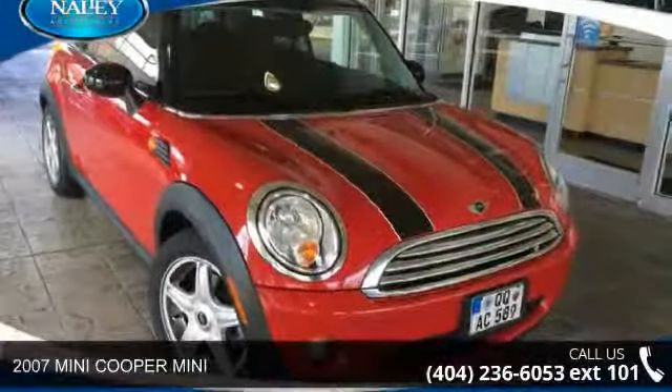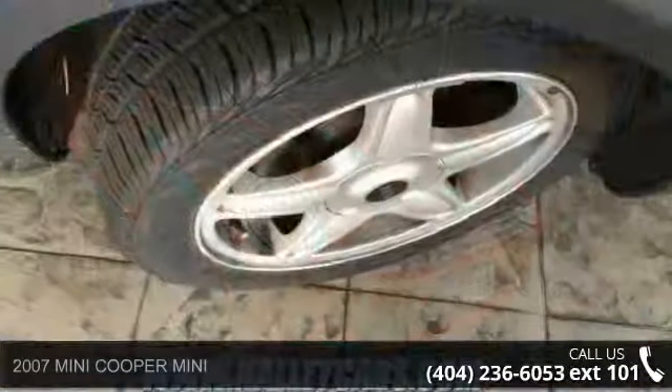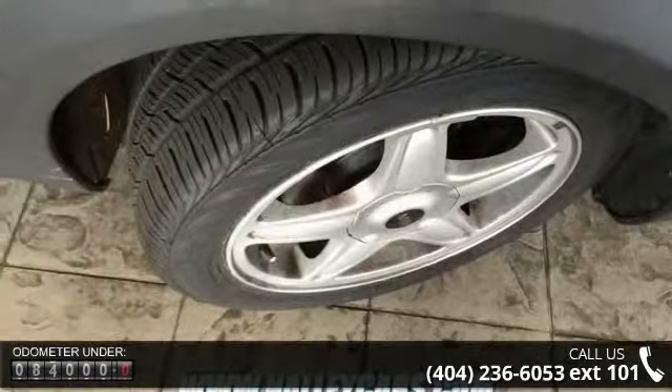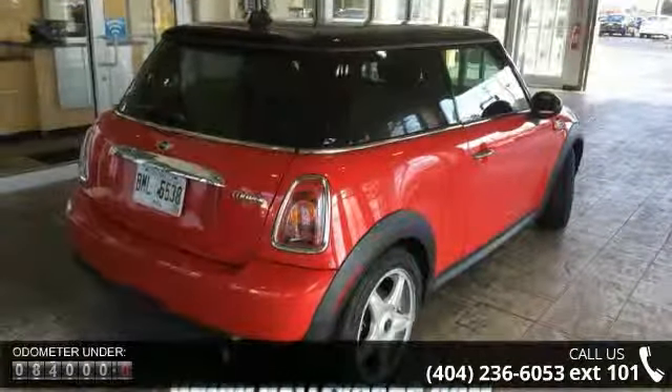Imagine yourself in this 2007 Mini Cooper Mini. If you are looking for a first-rate auto, this one could be yours today. This vehicle comes with a reliable 4-cylinder engine connected to a smooth shifting automatic transmission.